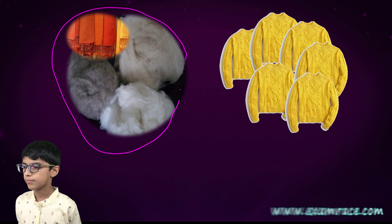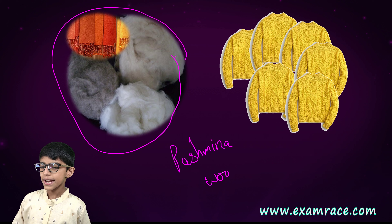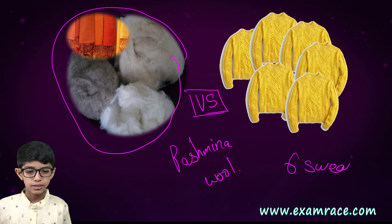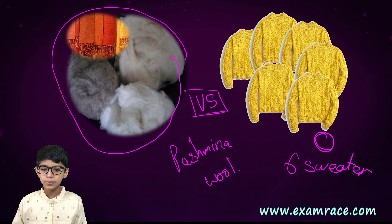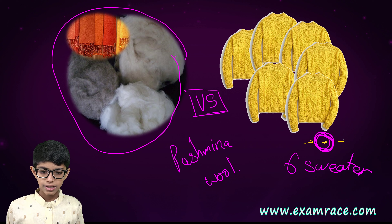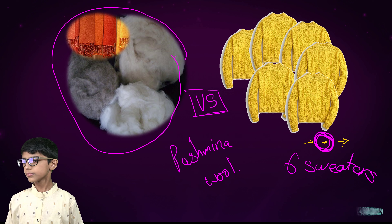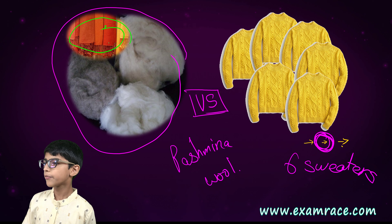This is the Pashmina wool. It is as warm as six sweaters. You can see the mufflers and scarves made from Pashmina wool.